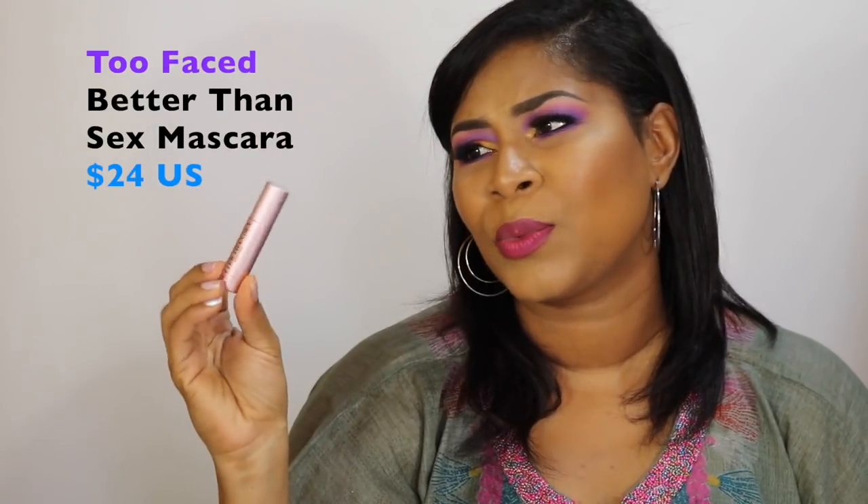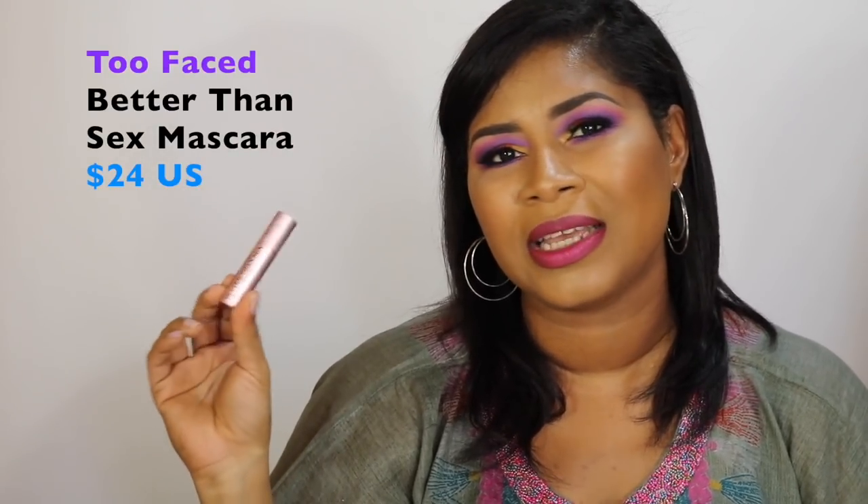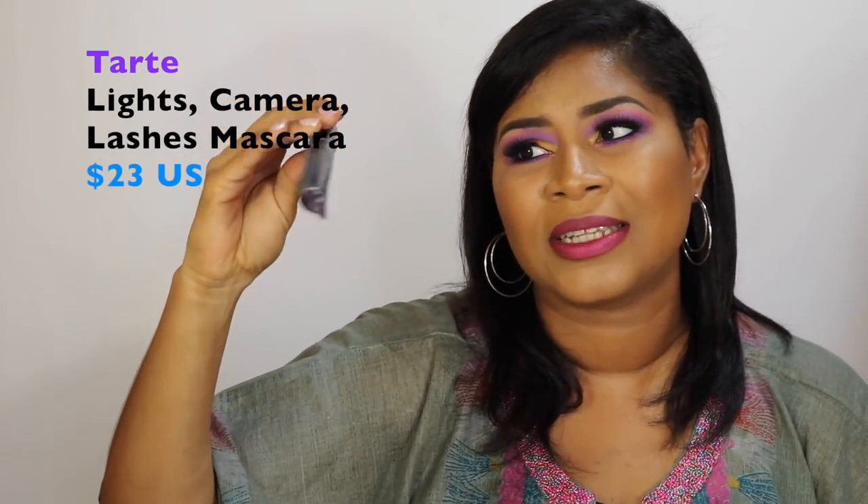That was number five. Now let's talk mascaras. For high-end, I have the Too Faced Better Than Sex — my favorite for how fluttery, buttery, and full it makes your natural lashes. Skip the waterproof version though. I also really love the Tarte Lights Camera Lashes and the waterproof Lights Camera Splashes. But I no longer purchase these, and they're between $23 to $25 US for full sizes.